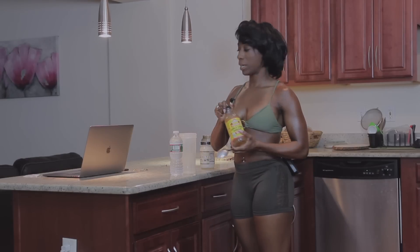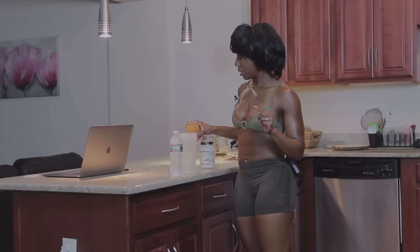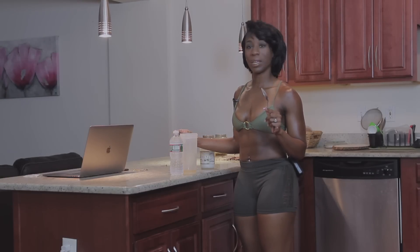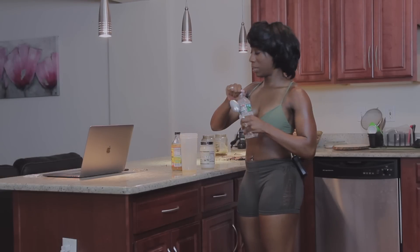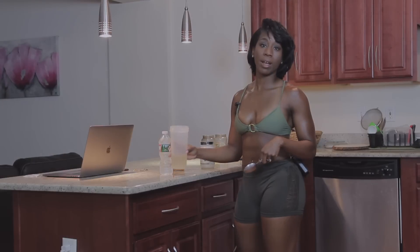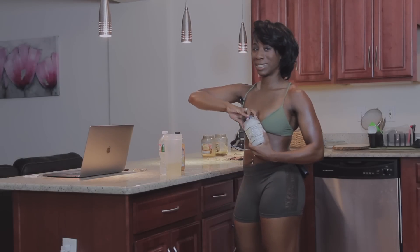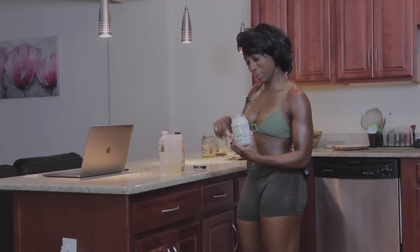I have my spoon and the apple cider vinegar. That's about two tablespoons of apple cider vinegar. I'm going to dilute it in four ounces of water. Then I'm going to take the coconut oil — I have one tablespoon.